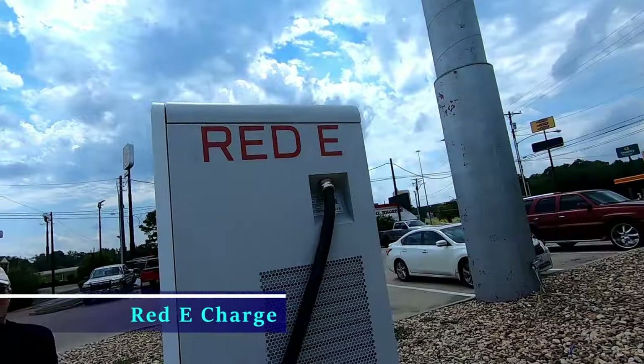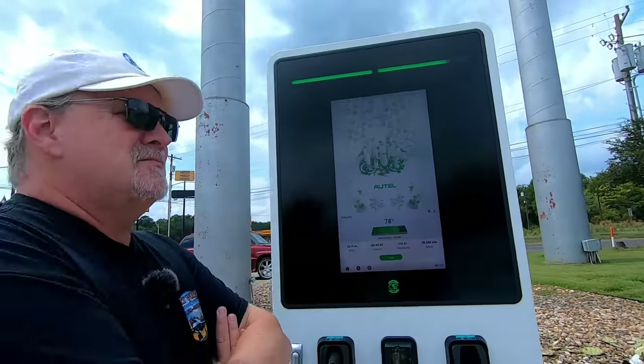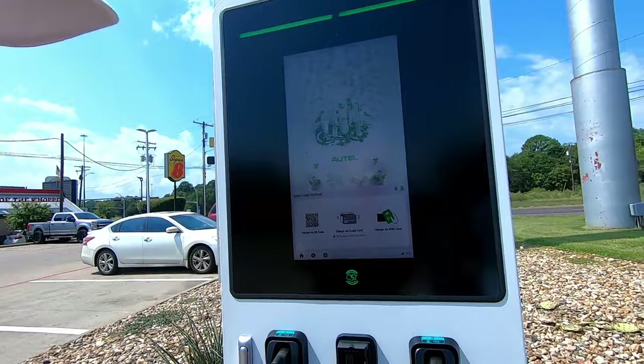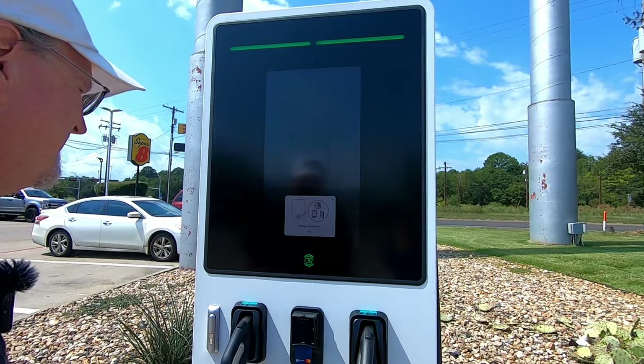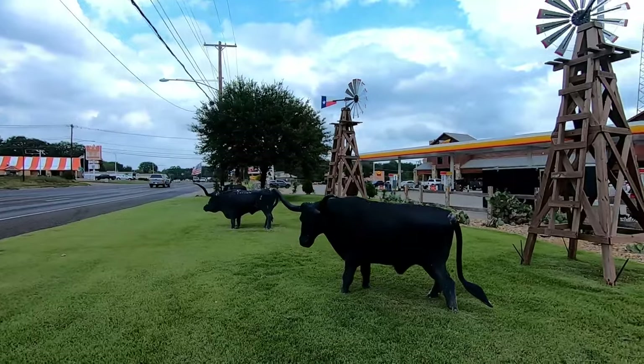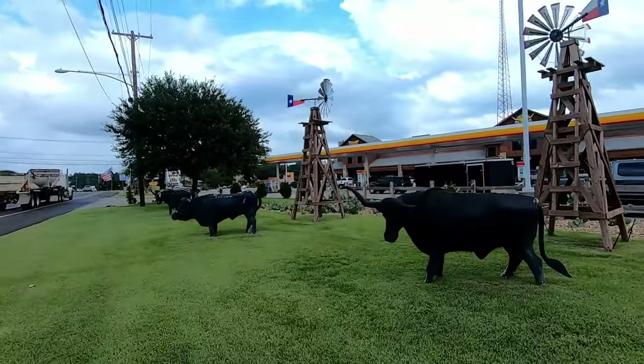Then there was our one and only experience at Red-E Charge — spelled like the letter E in red. It took a while to get the charge started because of sunlight glare on the screen, and it was talking to me with prompts rather than displaying them, but we were right next to the interstate and couldn't hear the speaker. After a couple of tries we got a good charge. That one happened to be at a Shell station connected to Best Texas Smokehouse, which has really good barbecue — a nice place to stop.